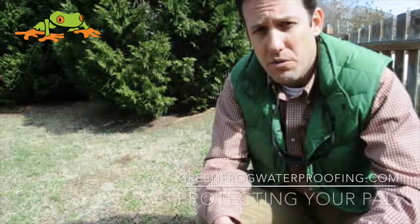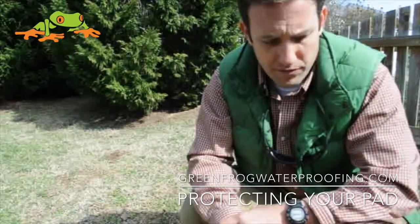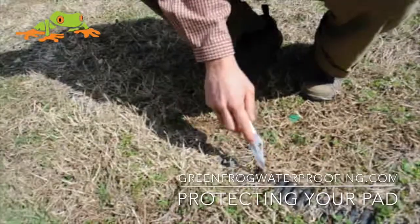Blair Burke here with the GreenFrog channel, helping you protect your pad. I wanted to talk to you about French drains and the right placement of them. Here's an example of someone that did a French drain some time ago.